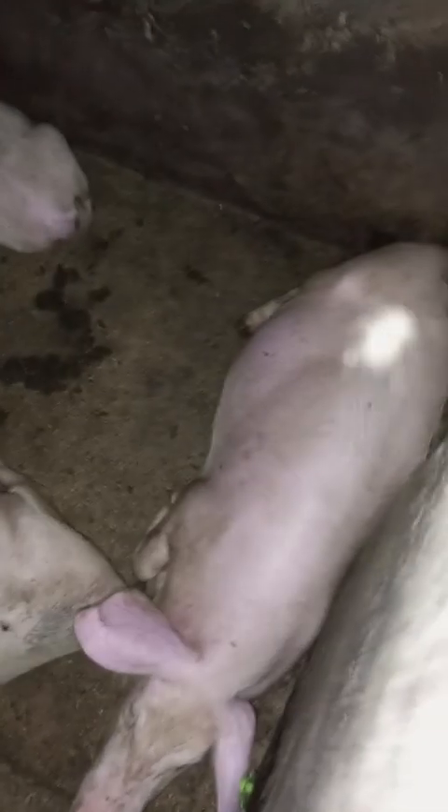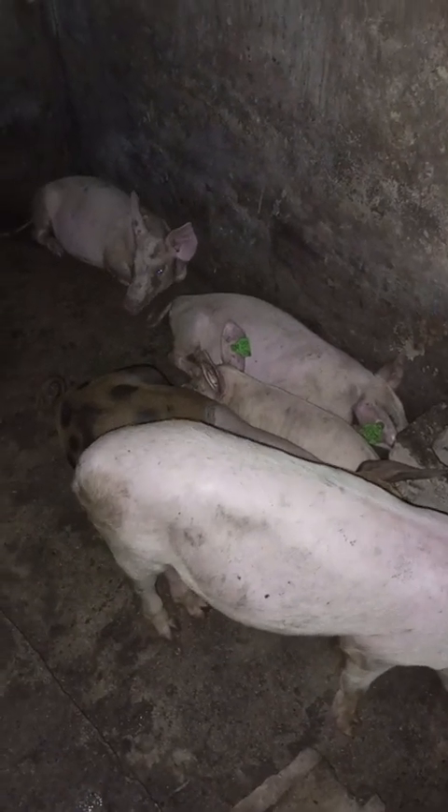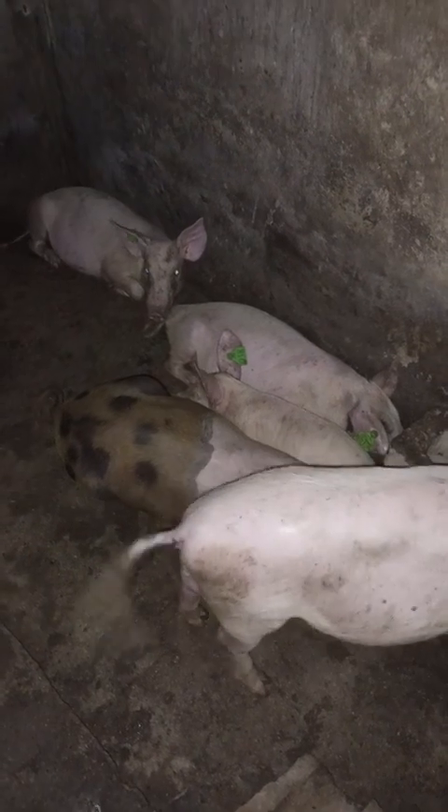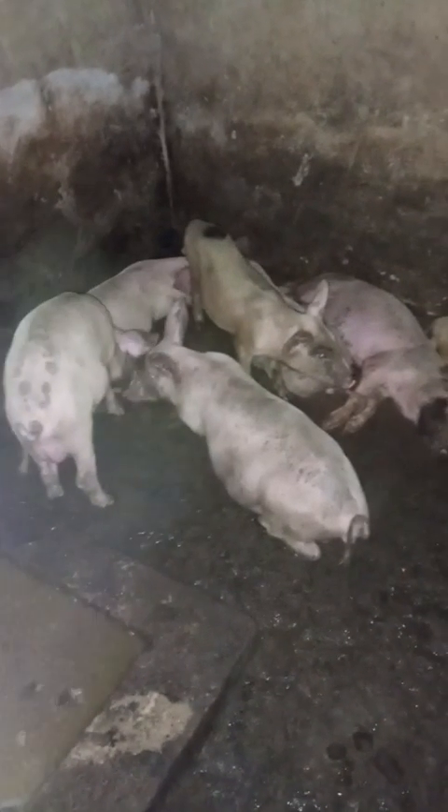These are some of our growers as well. Still some more growers here — they're coming up. They're all females in this room, and the other room I showed you is also all females. We are heading towards having 100 sows in farrowing beds. These are more growers coming up — they're looking good.